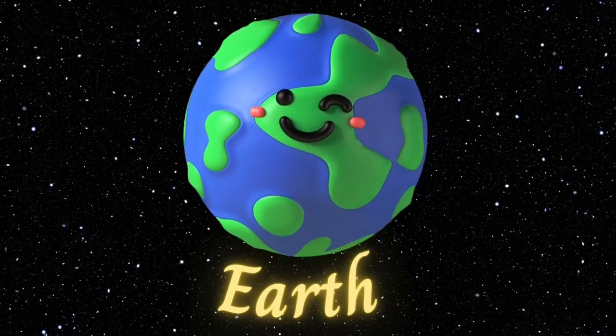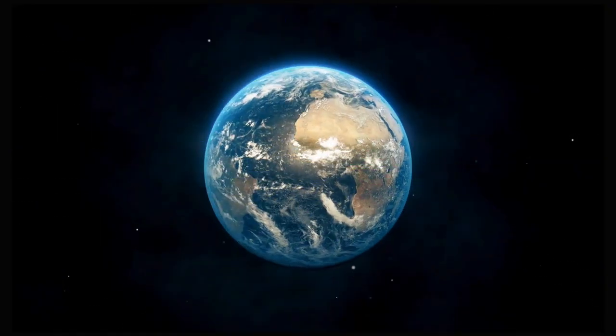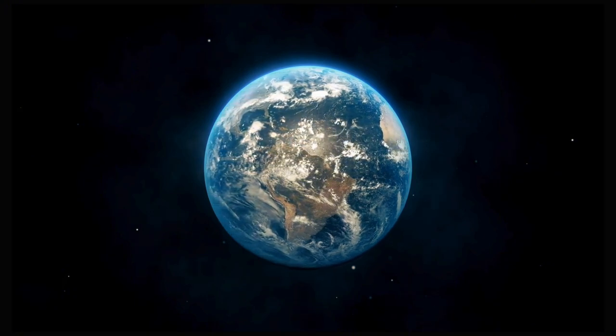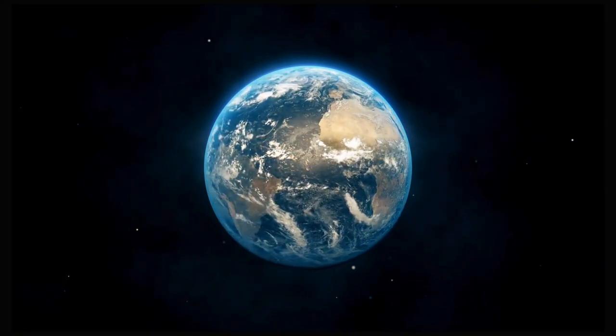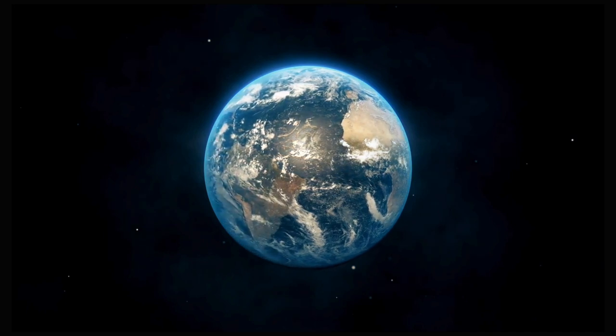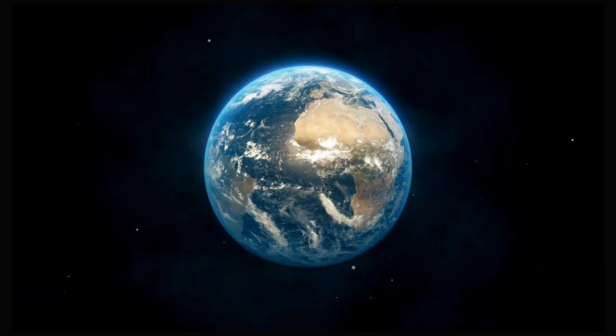Earth. Now, let's take a look at our home planet Earth. Earth is the only planet known to have life. It has water, air, and land, making it a perfect place for plants, animals, and people to live.